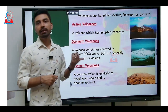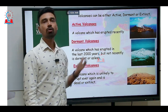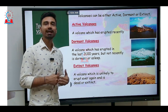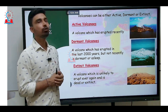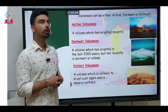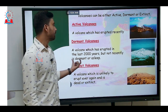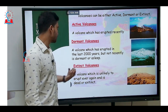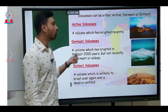Volcanoes can be classified into several categories. The first method of classification is on the basis of the activity of the volcano — that means how frequently the volcanoes are erupting. On that basis, we can classify volcanoes into three categories. Active volcanoes are volcanoes which have erupted in a very recent period of time. Dormant volcanoes are those which have erupted in the last 2,000 years but not recently. An extinct volcano is one which is unlikely to ever erupt again and is essentially dead.